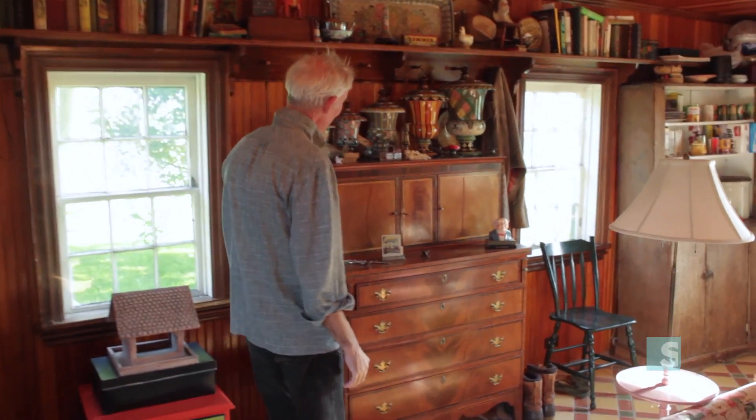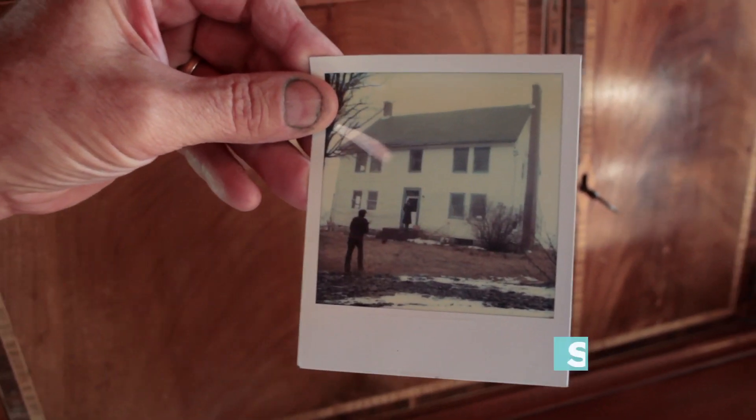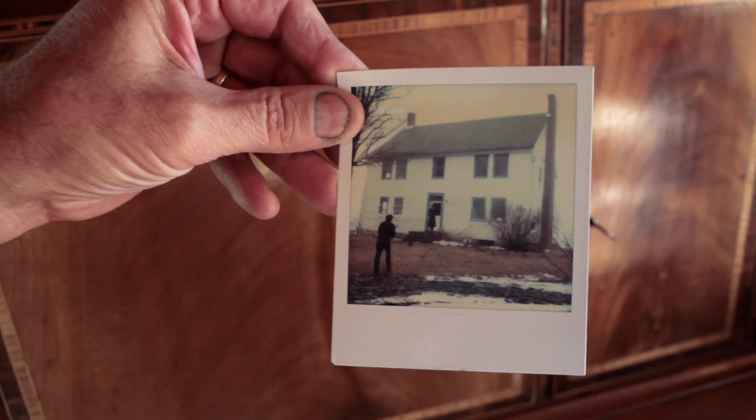This is a picture of our house a few months after we purchased it. We were very excited about how neat and tidy it looks because we actually have a front door now and all the glass is replaced.